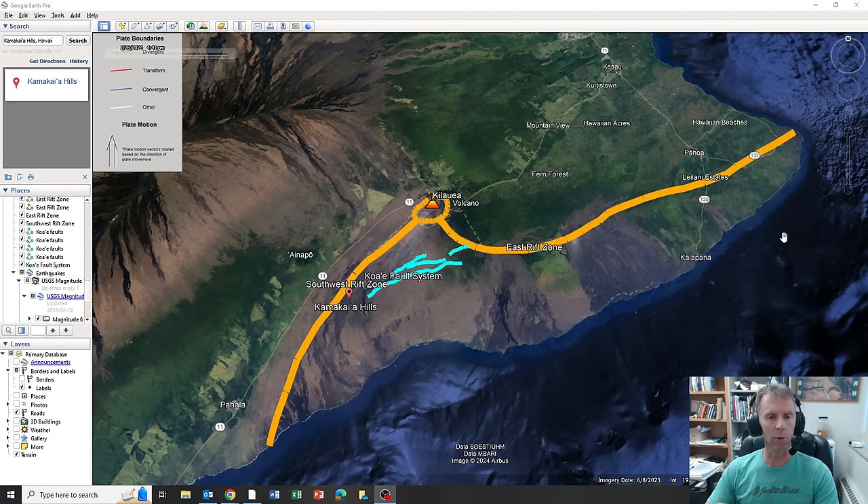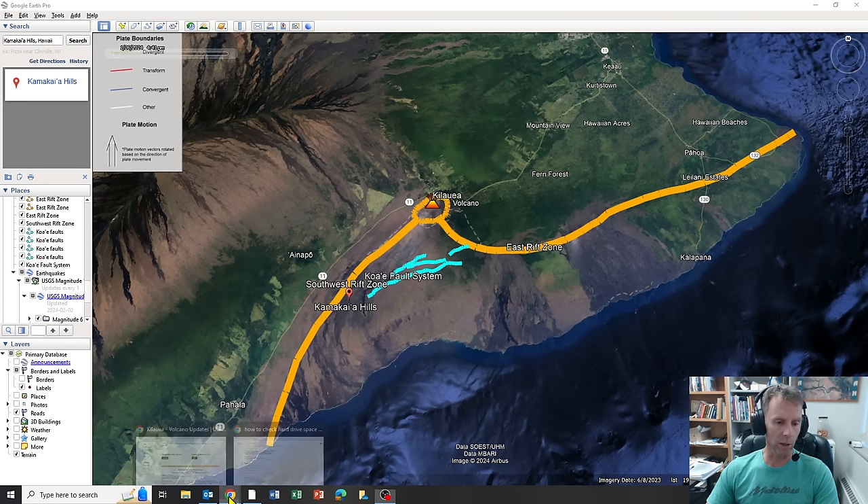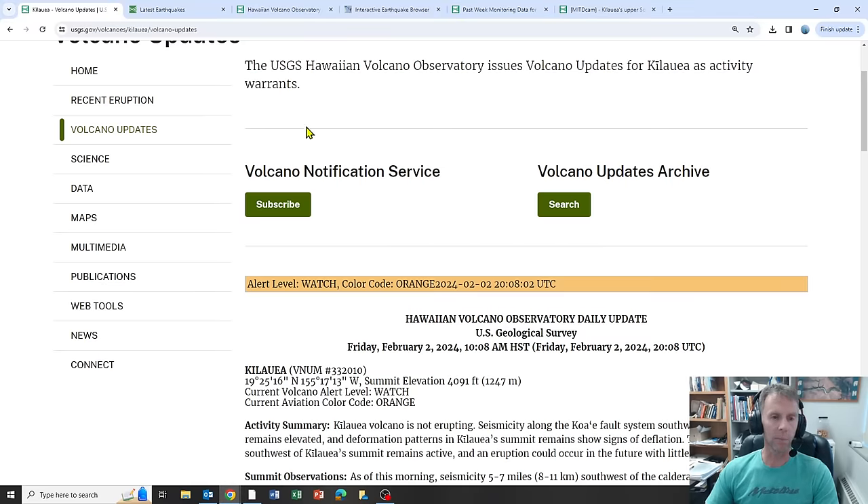We're going to work our way through some of the USGS data and then look at how these earthquakes have progressed over the last few days. At the end, we'll talk about what all this activity might mean and where it might actually lead to. So let's go ahead and start with the USGS update.